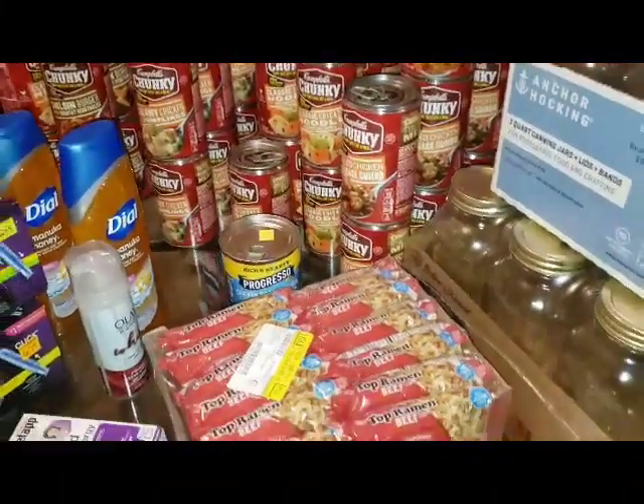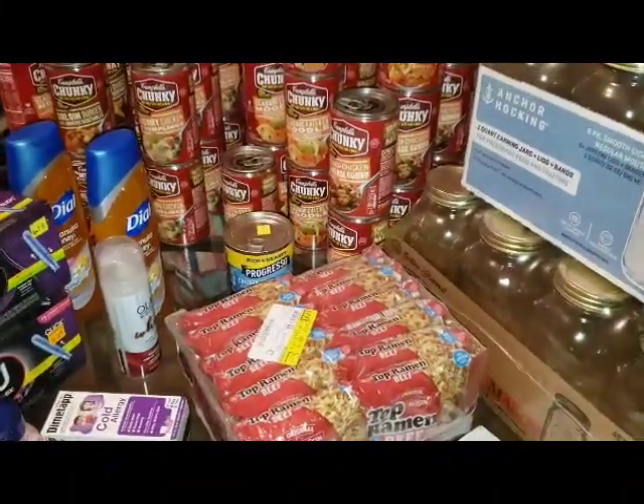Hey guys, welcome back to my channel. So, I did Dollar General Clearance Sale again.